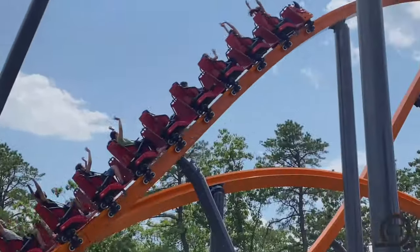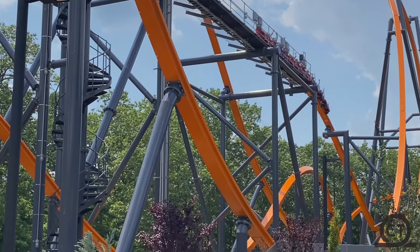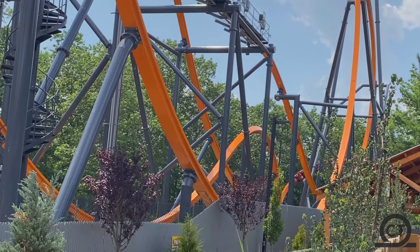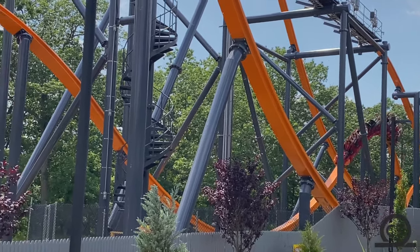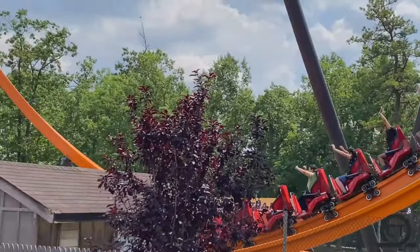After that, you go into a turnaround, which is the best element on the ride because it's super intense and wippy. But after that, you go into a zero-G roll that doesn't really do anything — it's just there, I guess.